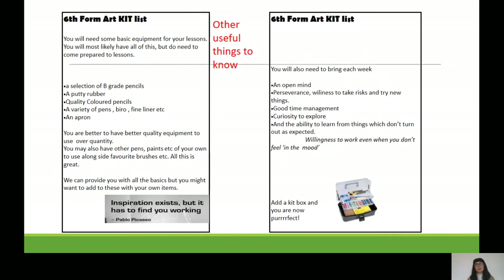On top of practical equipment, every week you need to bring a few other things: an open mind, and a willingness to take risks and try new things — because not everything is going to work. If it doesn't work as expected, ask why, can you improve it, what else can you do? Be curious to explore, and on top of that have good time management — those skills will help you now and throughout the course.